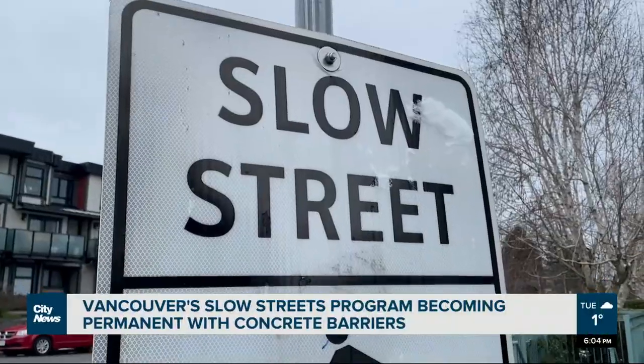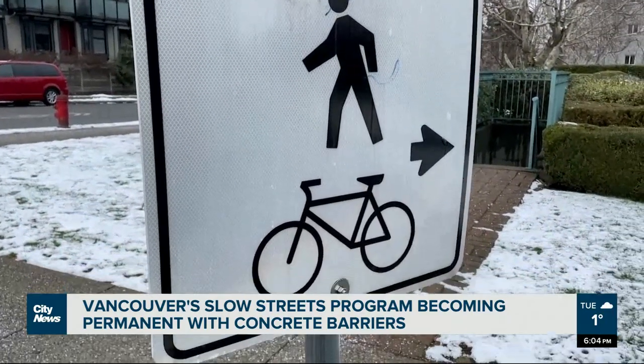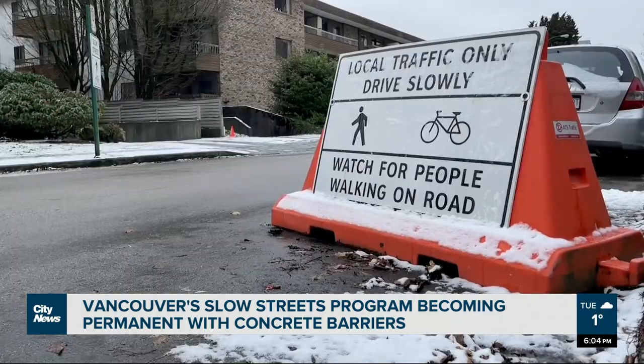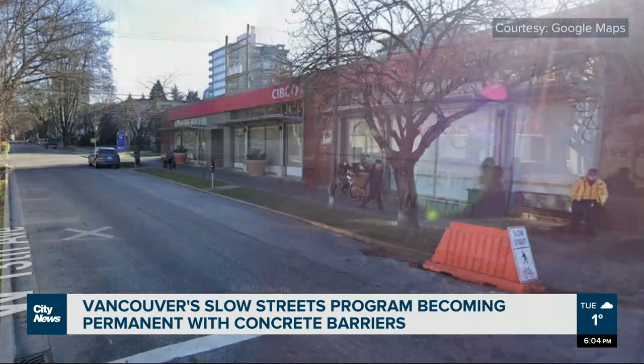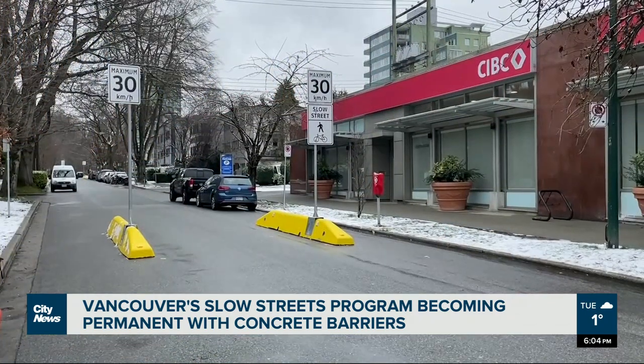This is kind of a new traffic calming tool in our toolbox, so to speak. A Vancouver initiative that started during the pandemic to make it easier for people to move in their neighborhood is here to stay. The city's Slow Streets program is seeing orange plastic barriers replaced with permanent ones.